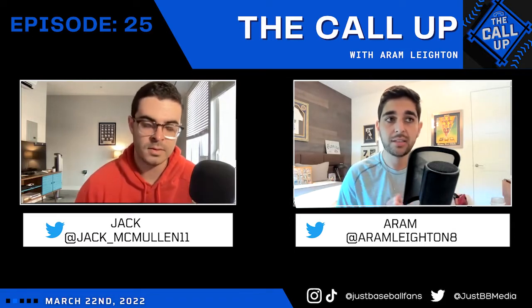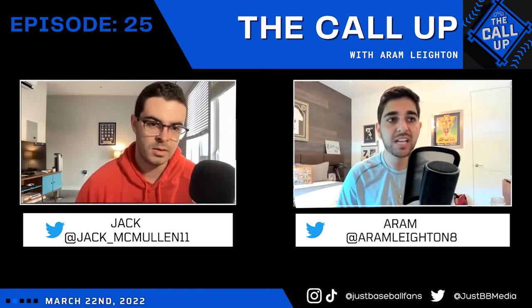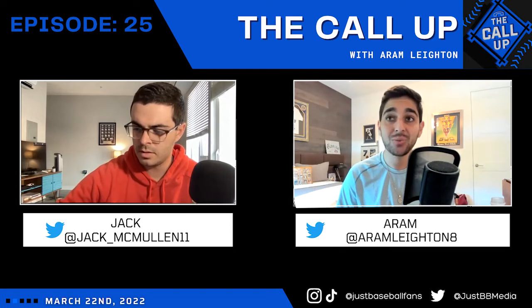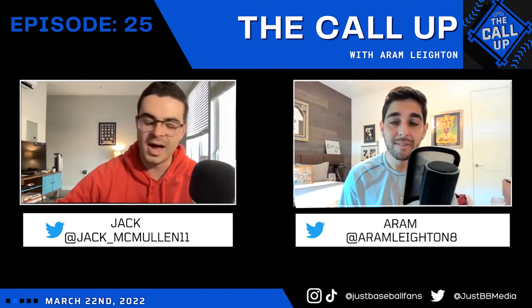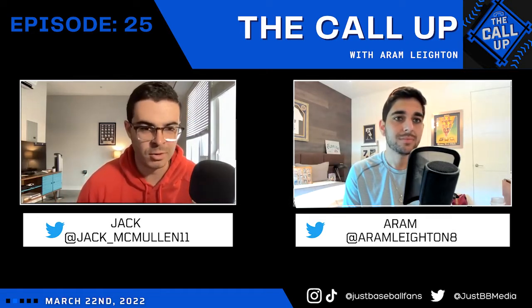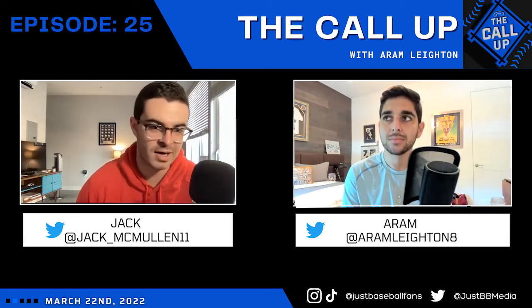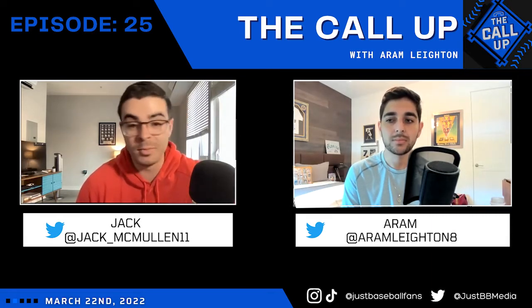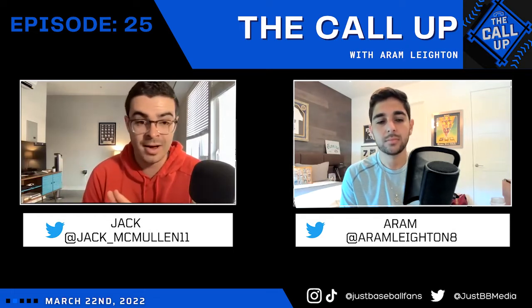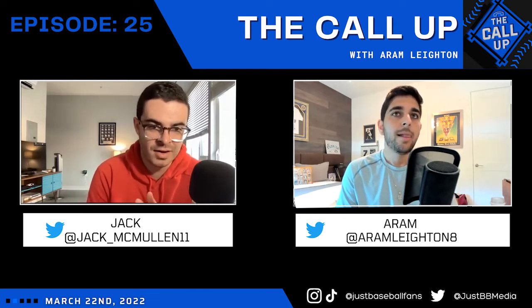Where does Brandon Williamson slide in? Where does Chase Petty slide in? How does the rest of this system shake out? We're probably not going to spend a ton of time at the beginning on Lodolo versus Green because we'll talk about it at the end as part of our trading card segment — who would you invest in based on the prices. Lodolo and Green are guys that are always going to be considered neck and neck if you ask almost everybody on the planet.